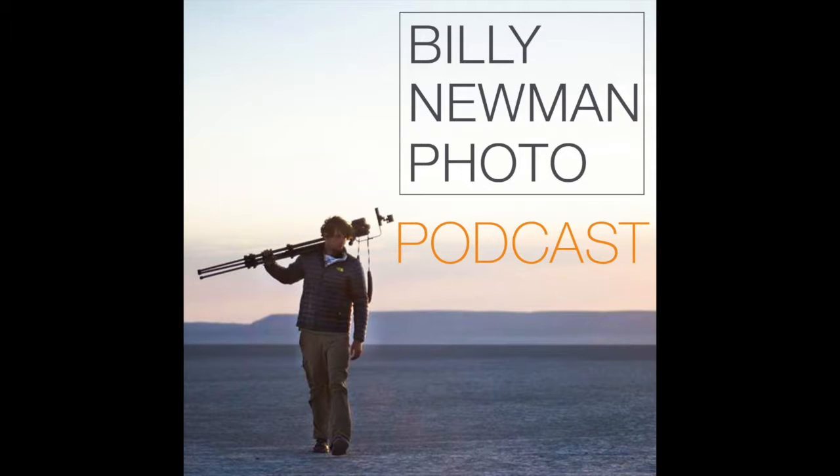Hello and thank you for listening to this episode of the Billy Newman Photo Podcast. My name is Billy Newman. I'm here today with Marina Hanson. How are you doing, Marina? I'm good. Thanks so much for joining me in the studio again today. It's a rainy day, but we're hanging out. We had a couple photos to go through, some of the stuff that's going up on my Instagram.